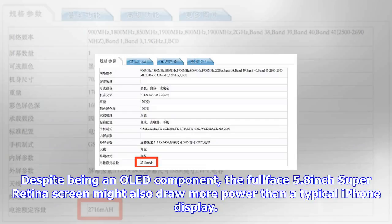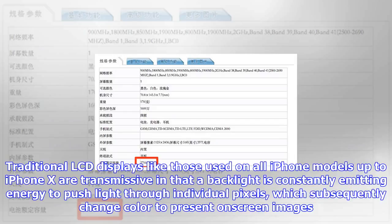As it pertains to power consumption, a black pixel consumes no energy because it is switched off. For these and other reasons, OLED technology is more efficient than LCD, though the larger format on iPhone X and tweaks to the handset's display controller might mean it draws more power than the iPhone 8 Plus.